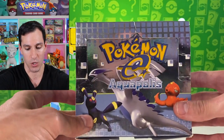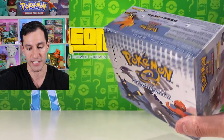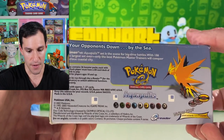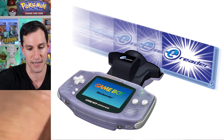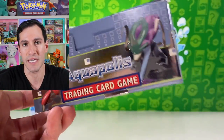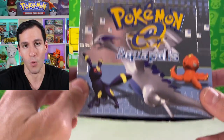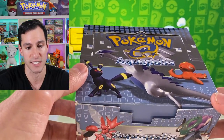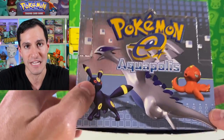If you are unfamiliar with Aquapolis or any of the other e-Reader sets: it began in 2002 with the set Expedition, then Aquapolis, and last but not least Skyridge, released in late 2003. This was released in January 2003. The Game Boy Advance had a peripheral where you could scan cards from the three e-Reader sets to make it more interactive, though it didn't really become that successful. Now it's extremely successful — Expedition and Skyridge boxes go for between thirty to forty thousand dollars each, and this is the second rarest of all the e-Reader sets.